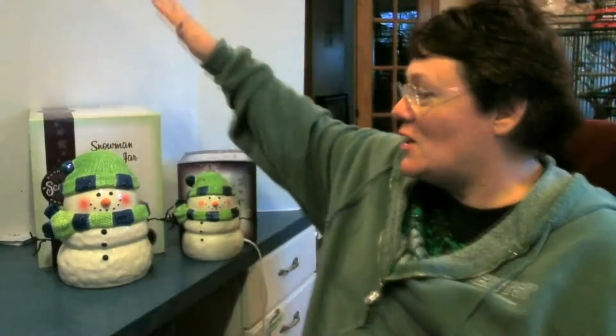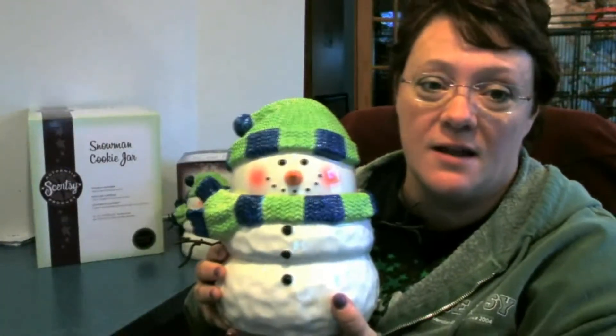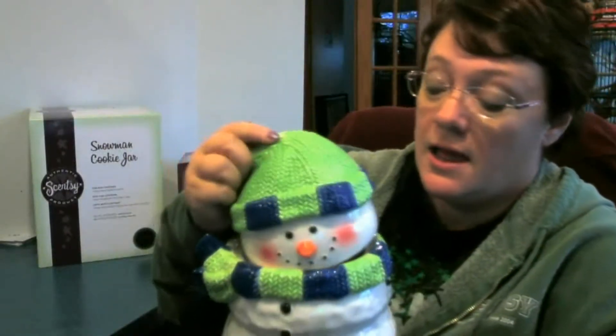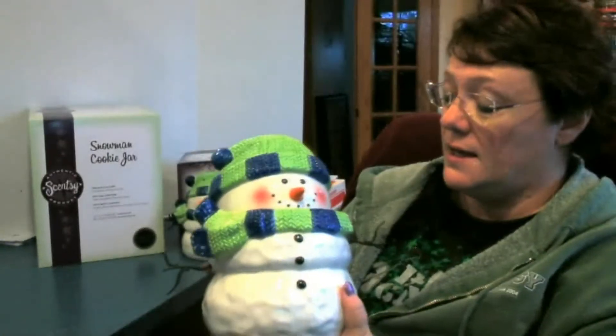Hey everybody, welcome back to Team Stitch and Scents! Today I have to show you our snowmen - oh my gosh, these are so cute. This is why I set it up this way, because the sizing is just great. When I opened up the box that had our snowman cookie jar in it, I was like, whoa, this box is huge! This is actually a really nice size piece - it just doesn't do it justice on the video camera. It is a good size and you can definitely get a lot of cookies in it. It is just adorable, the quality is so cute.